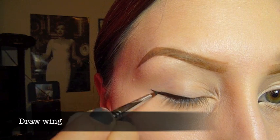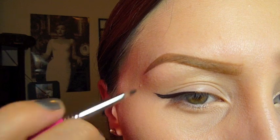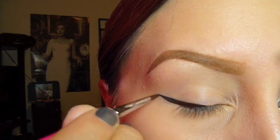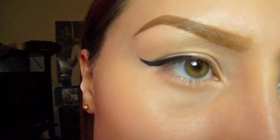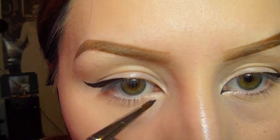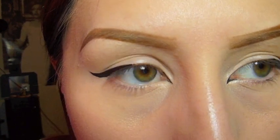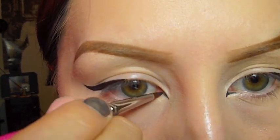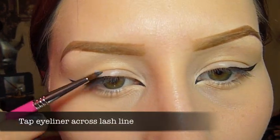Once the outer third of my lash line is lined, I start to draw my wing. Since I'm drawing eyeliner for short eyelashes, I'm keeping the liner thin — I don't want it so thick that you can't see my lashes. Here you can see the winged eyeliner on the outer third. Now I'm extending the upper lash line by drawing just a little point in the inner corner of my eye, because without it the eyeliner looks unfinished.